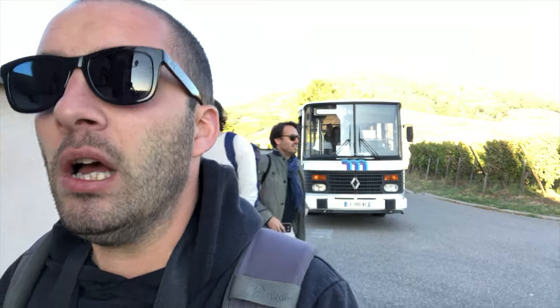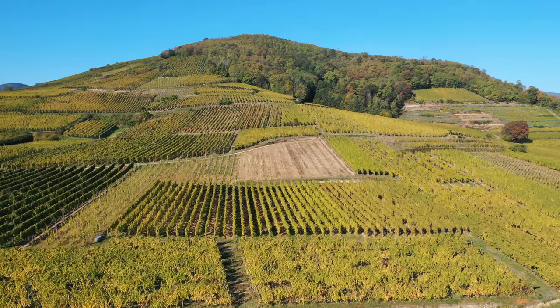We just arrived at the Domaine Binaire, which is an estate apparently doing some vin nature — so natural wine style. We will see. I have no idea what they are doing but I believe some Riesling and Gewurz! As you can see, it's the same architect who built the cellar behind here. If you want to check it out, the name is Winter.